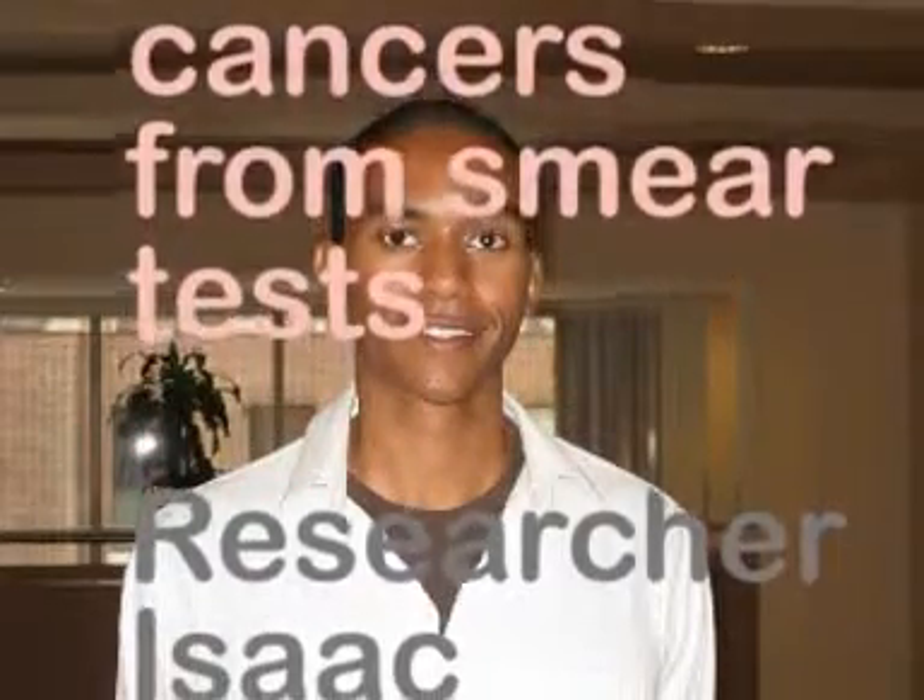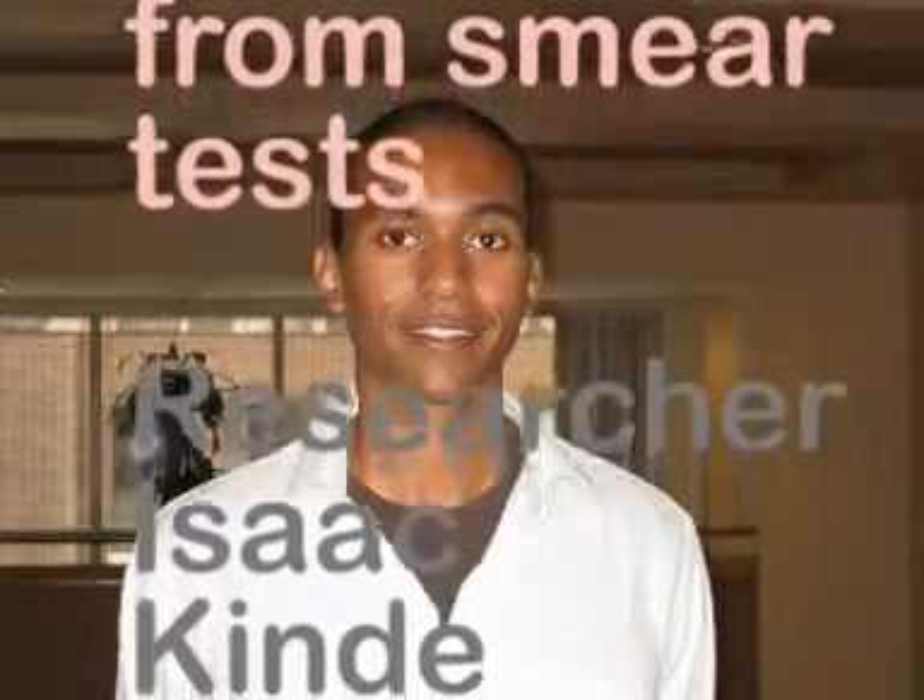Currently, if a woman wants to be screened for cervical cancer, a pap smear will be collected from her by her physician. Traditional pap smear testing relies on cytology, and what that means is that the pathologist will be looking for microscopically visible changes that are specific or suggest that a cancer is present.